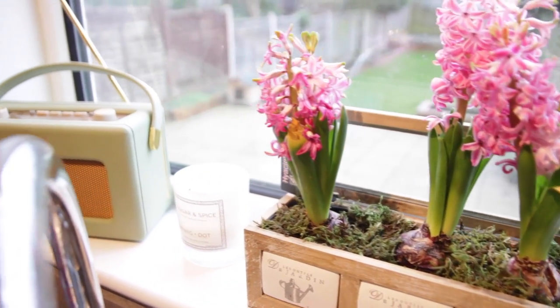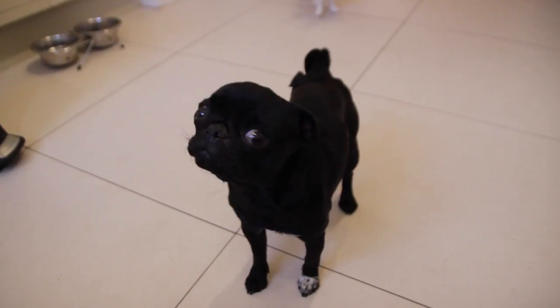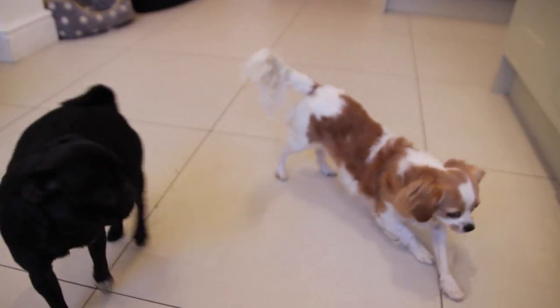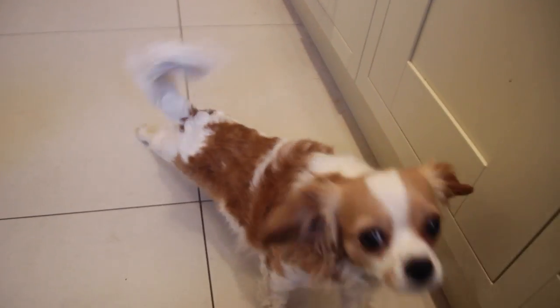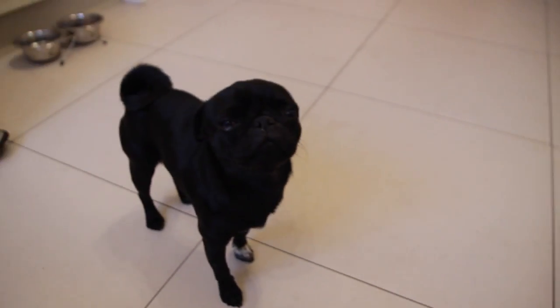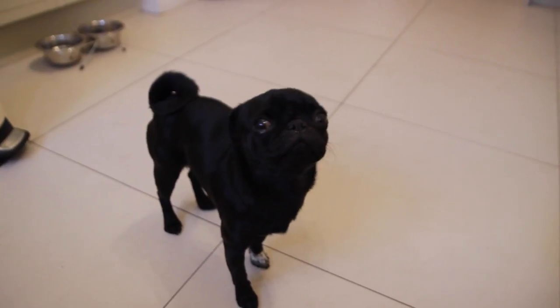These are some beautiful little flowers that I've got on my windowsill — they look super pretty so I thought you guys might want to see them. And here are the doggies! This is Bea and Penelope. Penelope is my pug and Bea is my sister Becky's Cavachon. I love them so so much.